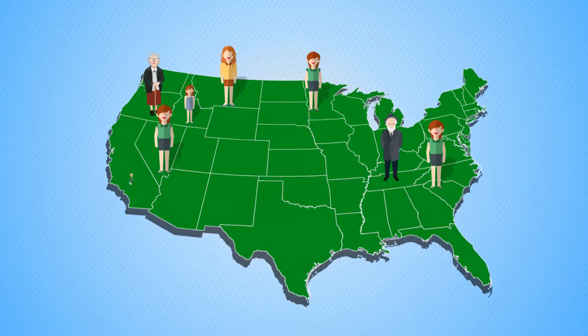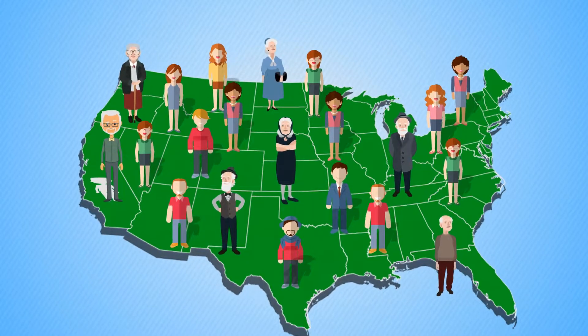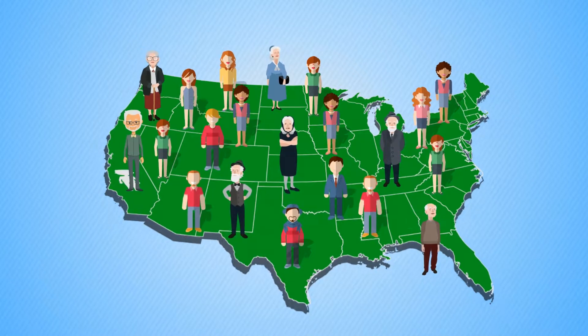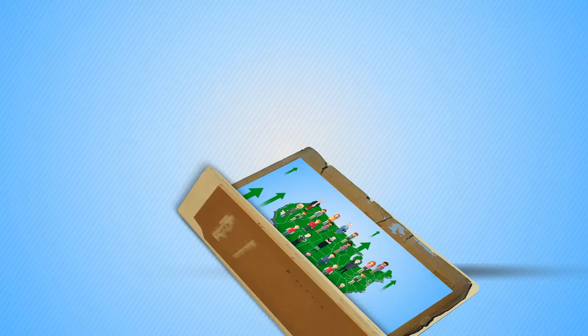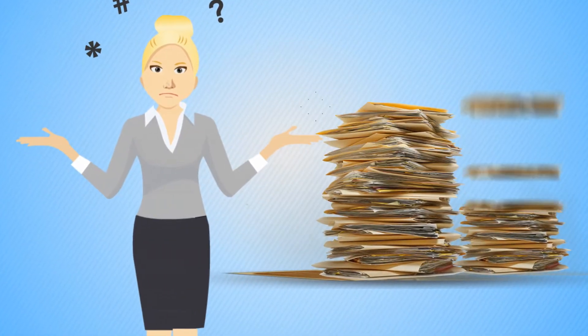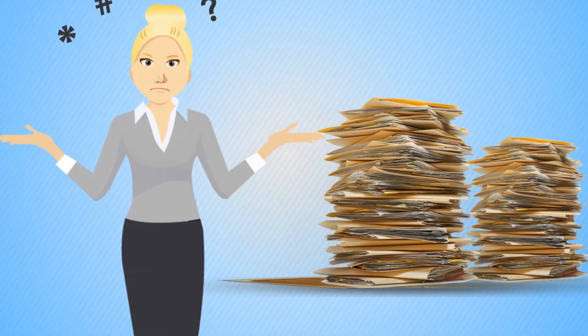More and more Americans are projected to obtain health care insurance in the next few years. This means that health plans can expect a proportionate increase in appeals and grievances cases as well. With changing regulation, the complexities are also likely to increase.